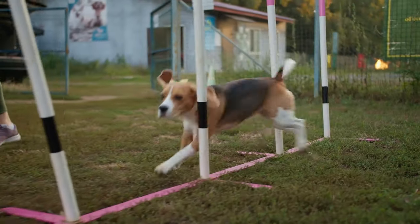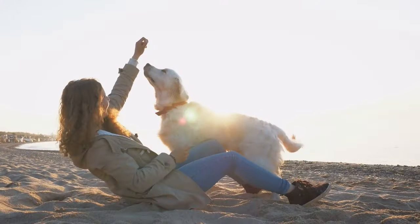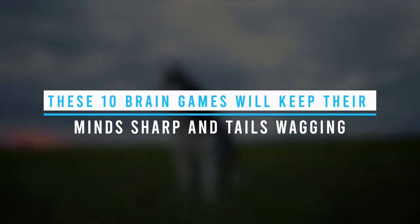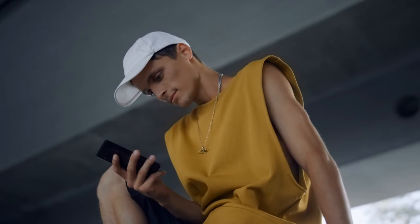Just like us, dogs need mental exercise to stay happy and healthy. So whether you have a puppy or a senior dog, these 10 brain games will keep their mind sharp and tails wagging. Let's get started.